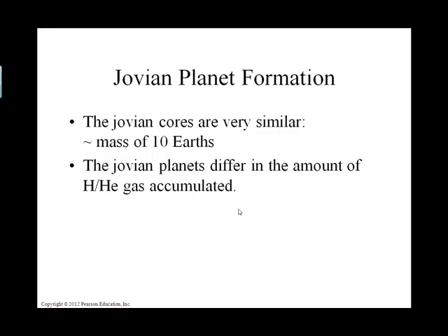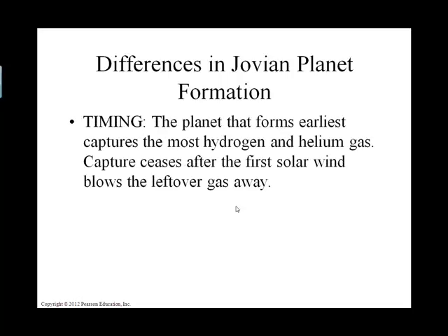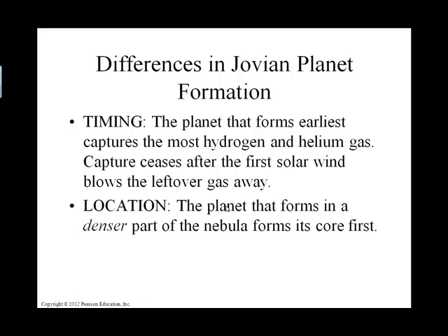Each gaseous or Jovian planet differs in the amount of gaseous hydrogen and helium associated with it. Why they differ can be attributed to two things: one is timing — at what point were they scavenging the solar nebula to gather material — and the other is location, where they are relative to the warm proto-sun. The closer they are, the less access they may have to hydrogen-containing compounds.